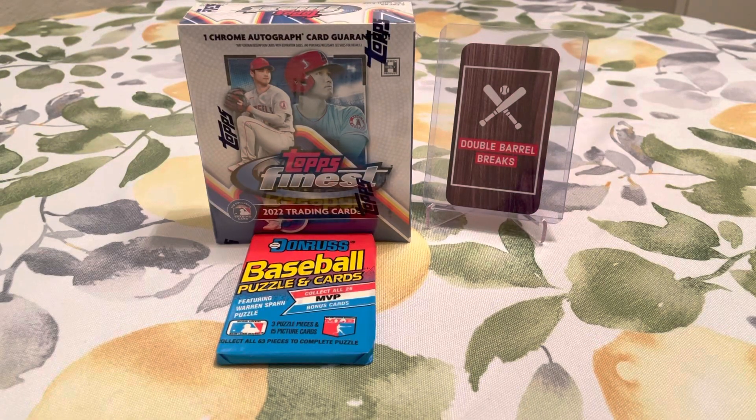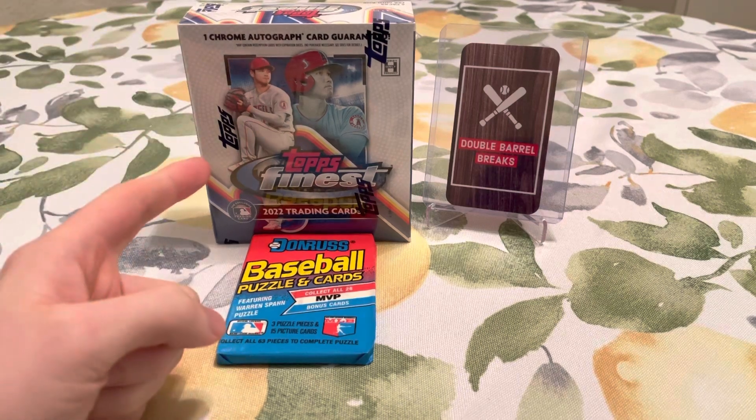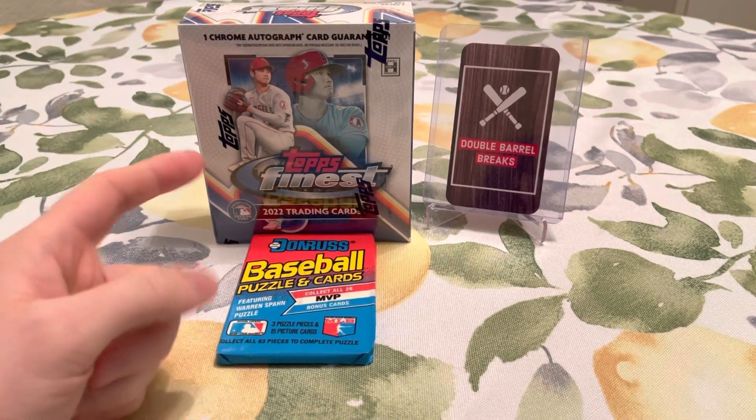Hey everybody! Welcome back to Double Barrel Breaks. Hopefully everybody's having a great start to their Sunday. Today on the channel we have a brand new release for you — we're going to be opening up a box of Topps Finest from 2022.